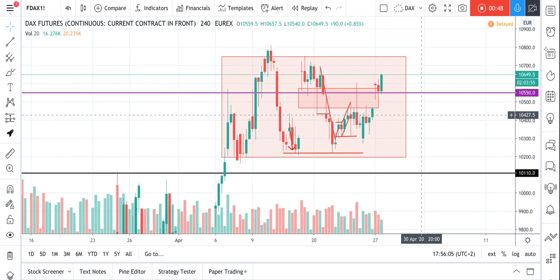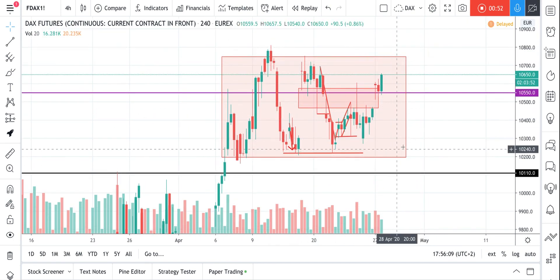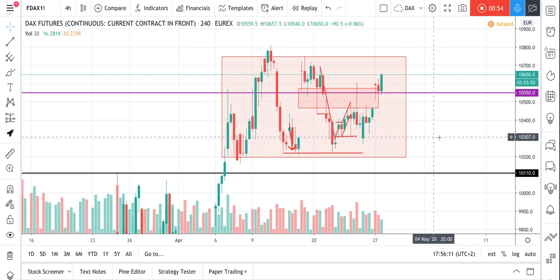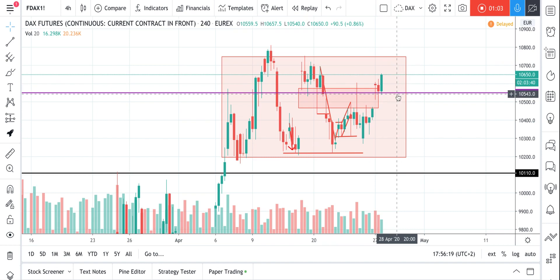DAX is still moving in this sideways trading range for several days, maybe even weeks now. Last week we got this rejection area which worked really perfectly.